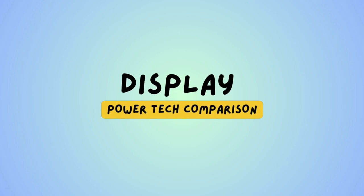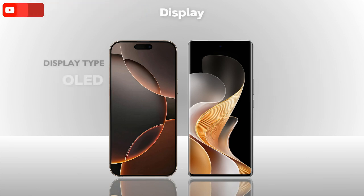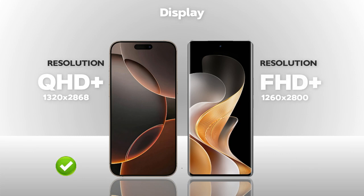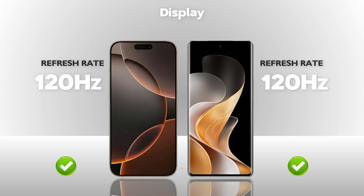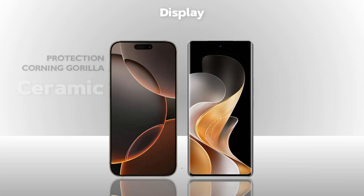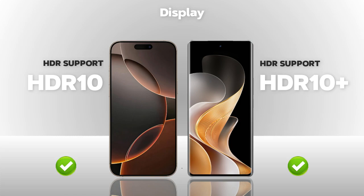Display: which one is better? Both models have the same display size. Display type is OLED vs AMOLED — essentially the same. Resolution: the iPhone offers QHD Plus, which is better. Refresh rate is 120Hz on both — same. Brightness: 4500 nits on the iPhone is better. Protection: ceramic glass on the iPhone is better. HDR 10 vs HDR 10 Plus — almost the same.